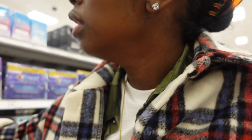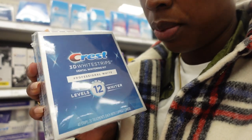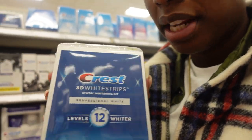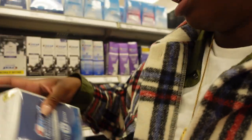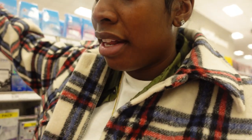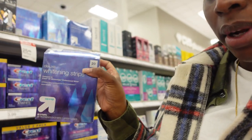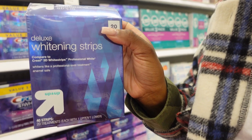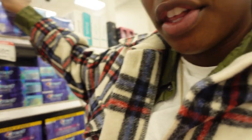I use Crest whitestrips twice a week but I already have those so I won't pick any up today. Target also has their own brand of deluxe whitening strips at a fraction of the price — about $20 versus the $34 to $50 you'd pay for the name-brand whitestrips.